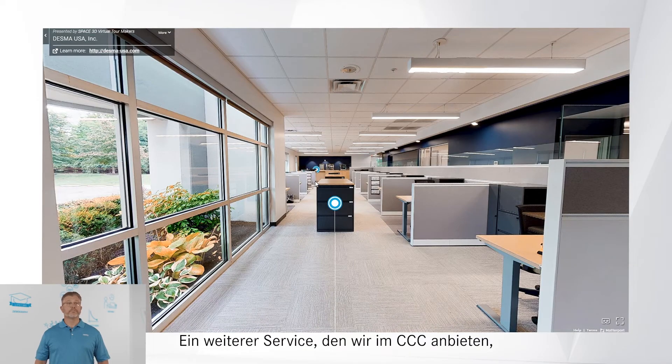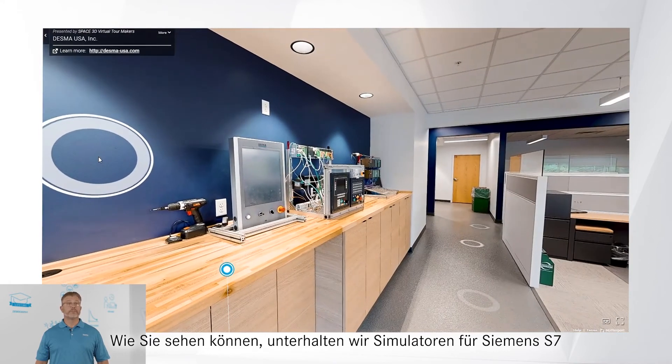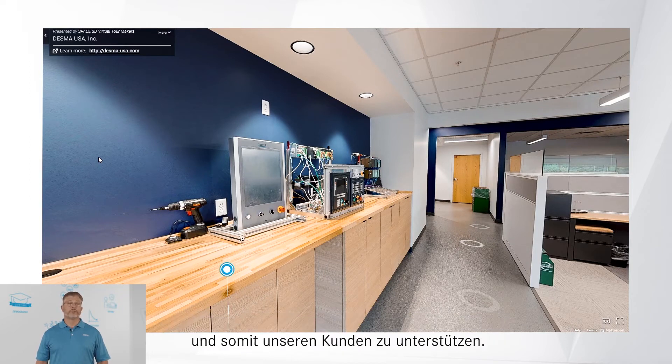Another service that we offer in CCC is local software engineering and legacy support. As you can see, we maintain simulators for Siemens S7 and early Bachmann PLC control systems. With these tools, we can work remotely to troubleshoot and modify the software to assist customers.